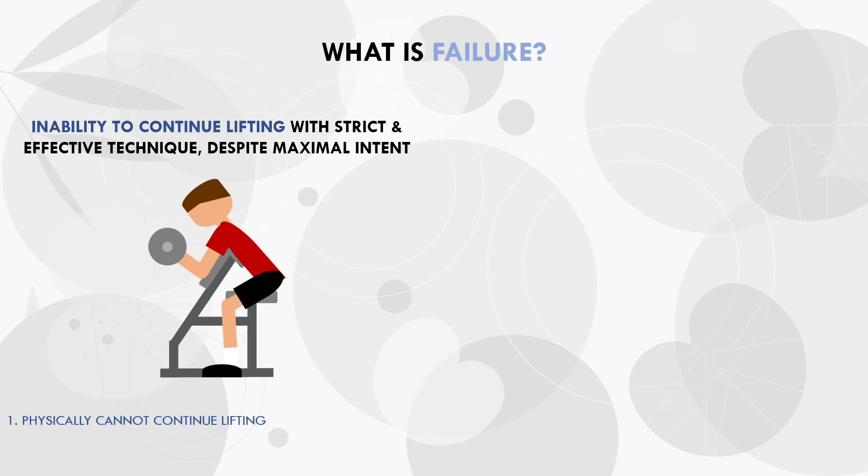There are three important components in this definition. One, failure is the actual failure of a repetition, meaning we physically cannot overcome the load being lifted. Second, this must occur despite maximal intent to continue lifting — failure refers to ensuring maximal effort, not stopping the set when we feel like we may be close to failure. And third, this is all in the context of strict and effective technique, meaning that the first rep should look exactly the same as the last rep of the set, it will just be slower.